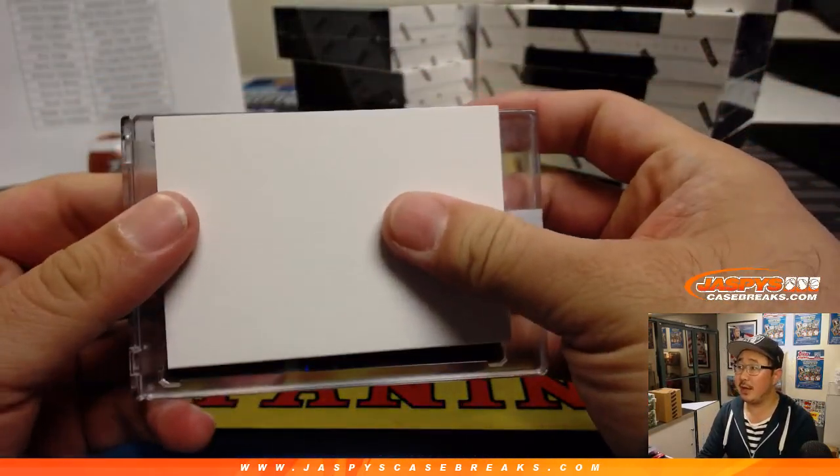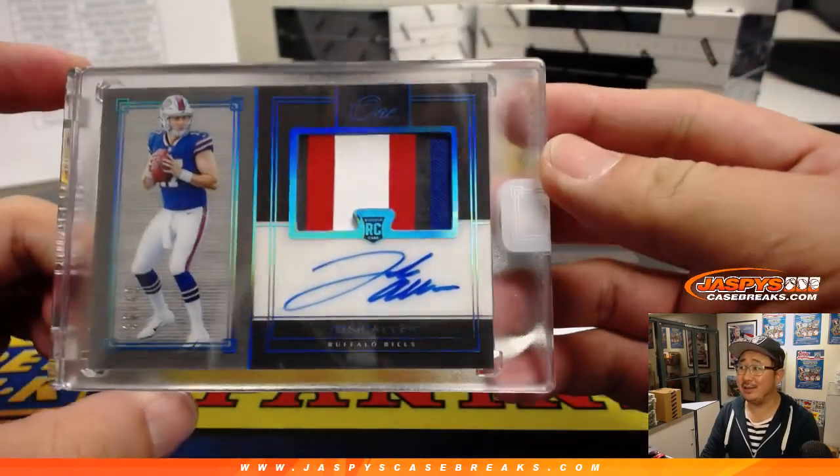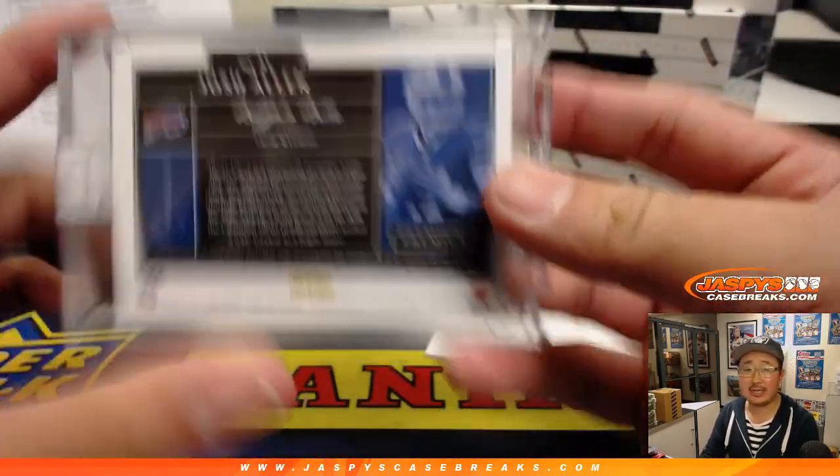Then we've got Josh Allen. Nice. Great color, nice autograph. Out of 49. Jeremy Tillman, JT with Josh Allen.